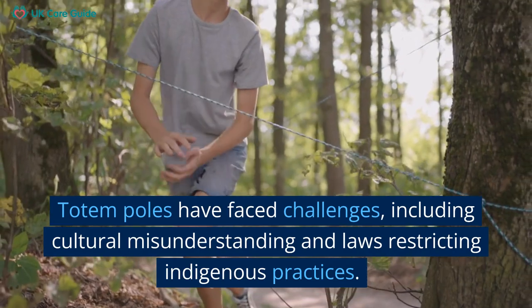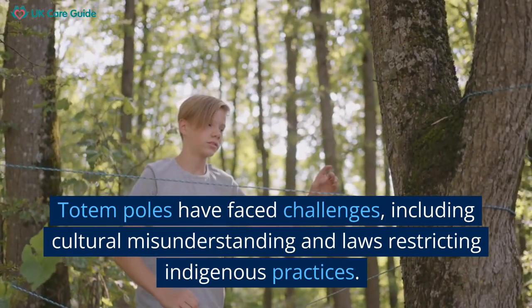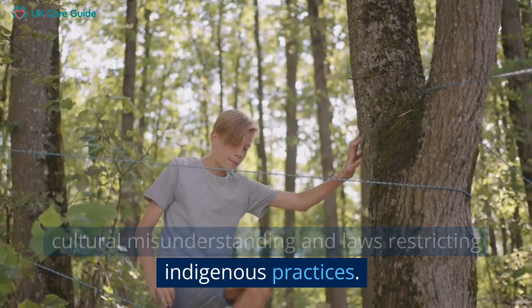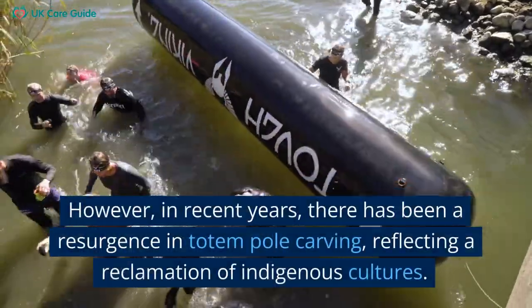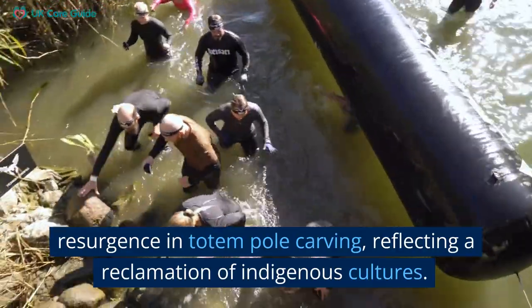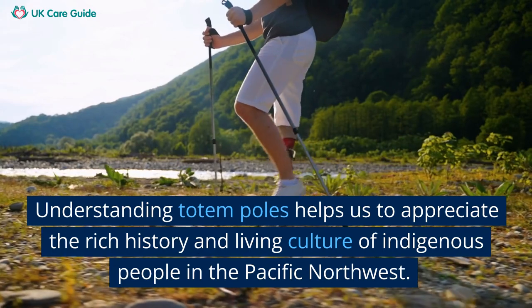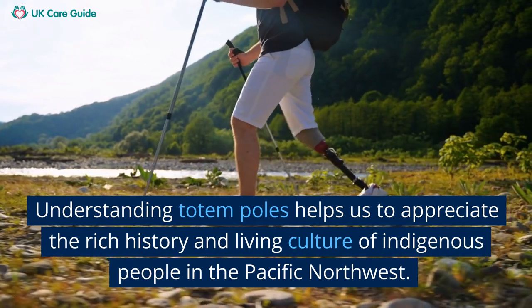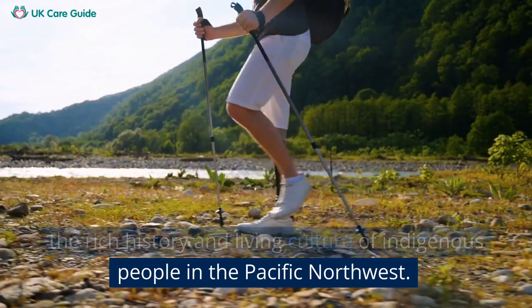Totem poles have faced challenges, including cultural misunderstanding and laws restricting indigenous practices. However, in recent years, there has been a resurgence in totem pole carving, reflecting a reclamation of indigenous cultures. Understanding totem poles helps us to appreciate the rich history and living culture of indigenous people in the Pacific Northwest.